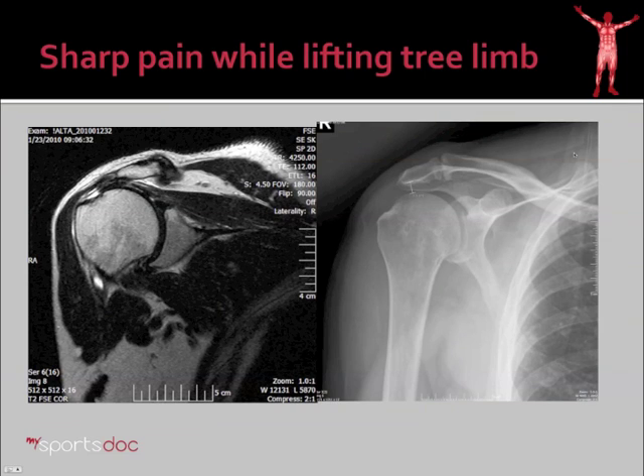Let's go through a case. Here's an older gentleman who presented to me after a sharp pain while lifting a tree limb. Here you see his MRI images — this is helpful, gets me right to the root of the problem. He has a rotator cuff tear; the edge is pulled away from where it should be on the bone of the greater tuberosity. This is the normal deltoid muscle and the acromion here. On X-ray, the space between the acromion and the humeral head is fairly normal, because you can see on the MRI the cuff is still interposed there — so that's an example of how that space helps me.